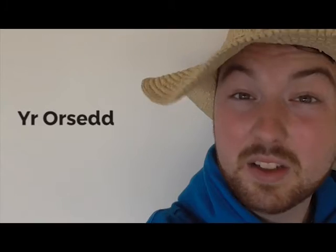Yr Orsedd — being a part of the Gorsedd is a great honour, kind of like receiving a knighthood, only you have to wear bed sheets at the ceremony.